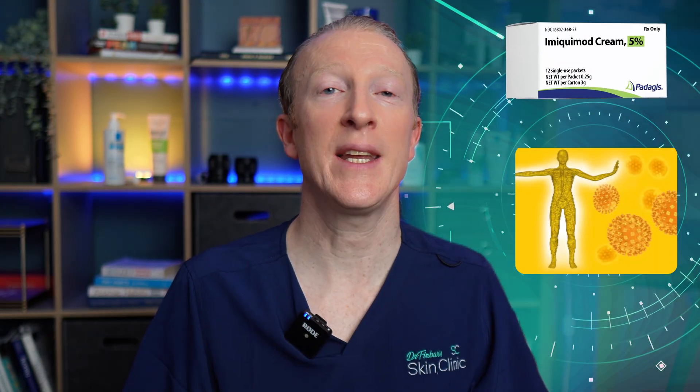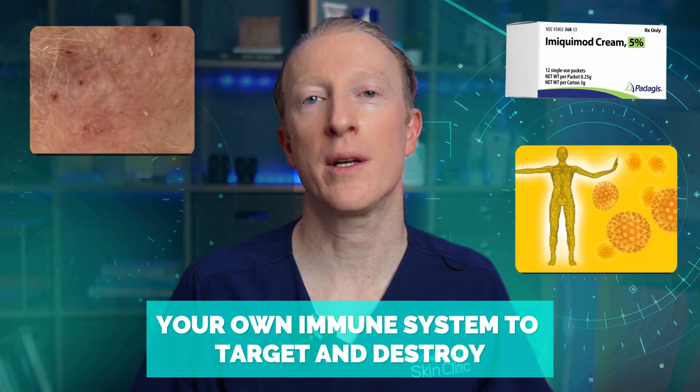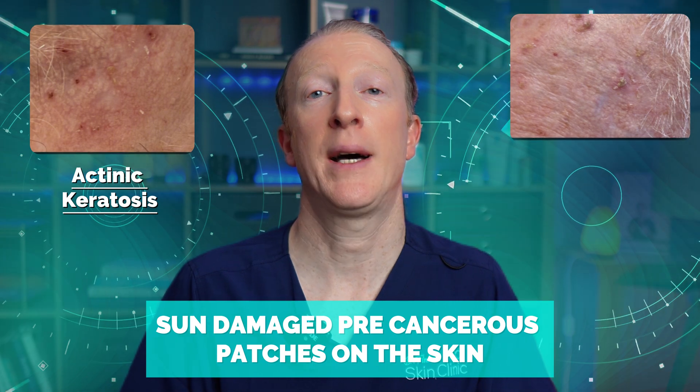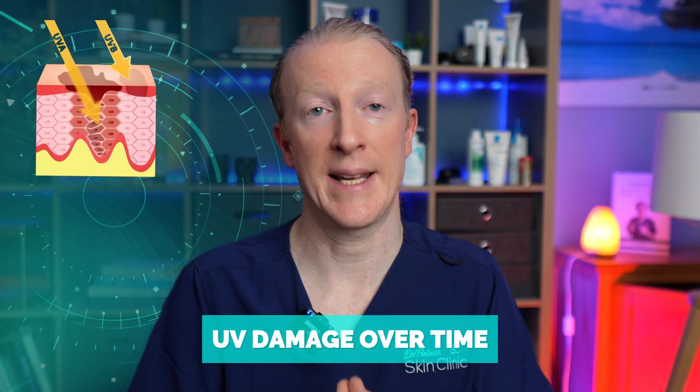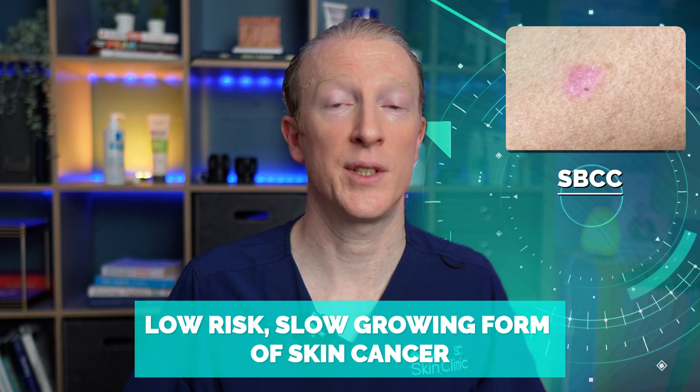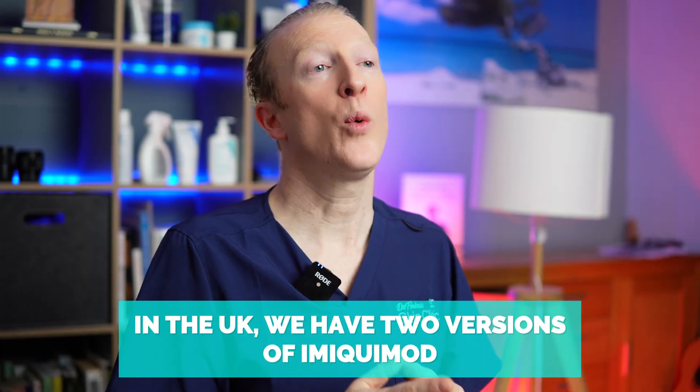Imiquimod is a prescription-only cream that works by stimulating your own immune system to target and destroy abnormal or damaged skin cells. It's mainly used for actinic keratosis — rough, sun-damaged, pre-cancerous patches on the skin due to cumulative UV damage over time — and also to treat superficial basal cell carcinomas, a very common, low-risk, slow-growing form of skin cancer that stays in the very upper layers of the skin.